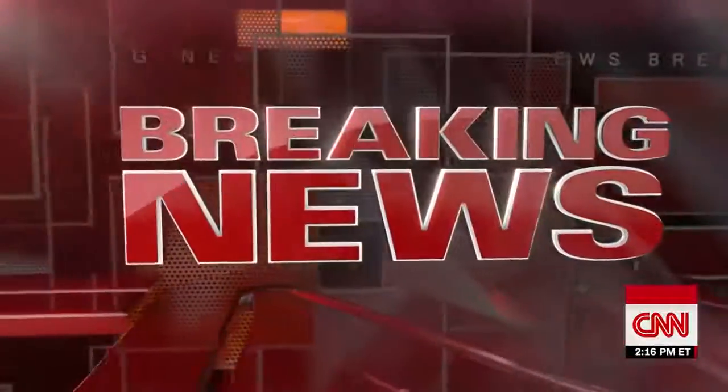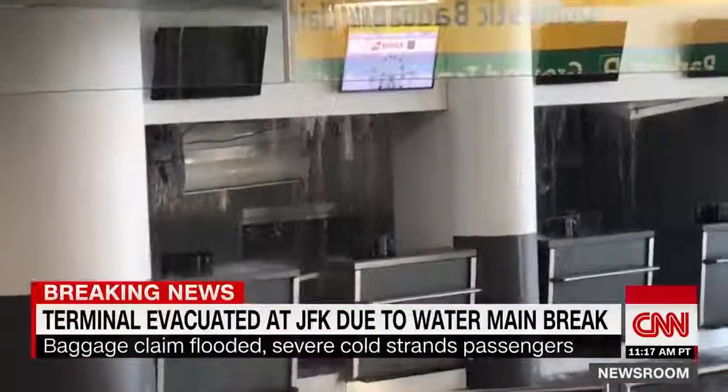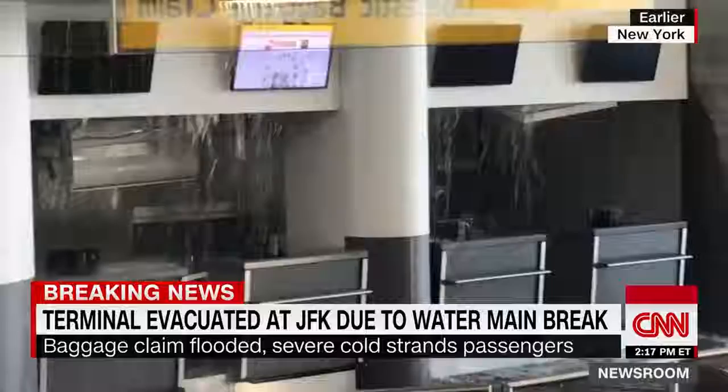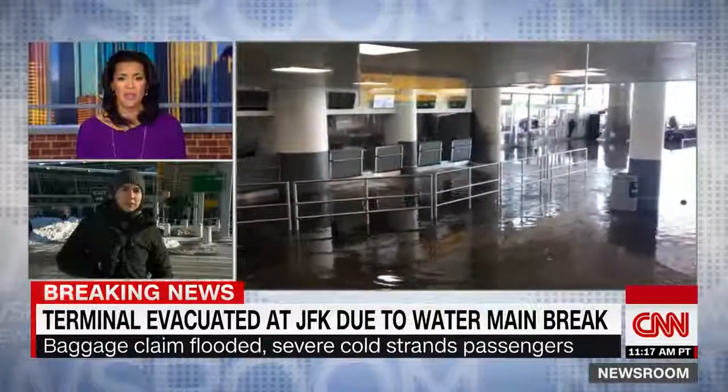We've got this breaking news that we're following for you right now at JFK International Airport, where CNN is learning that a portion of the airport is being evacuated because of a water main break. You see some of the images — extraordinary right there. Polo Sandoval is joining us now from that airport. Polo, talk to me about the scene here.